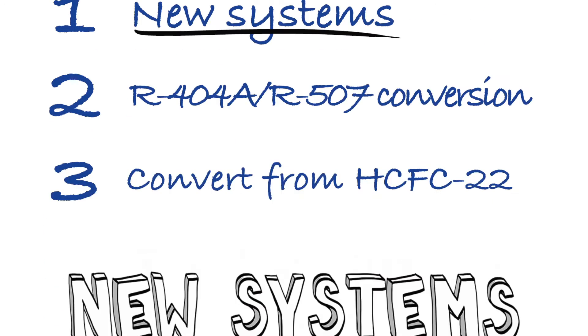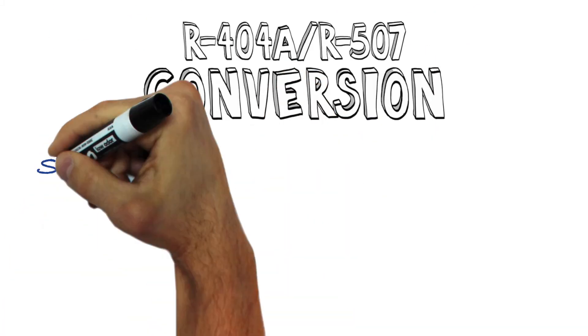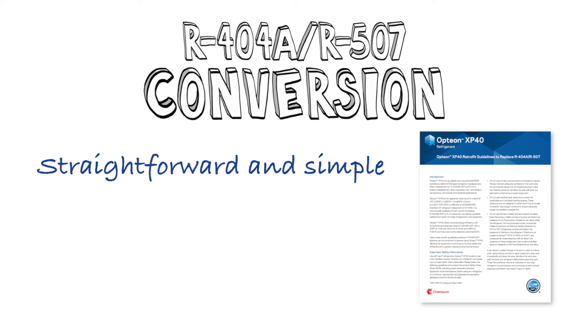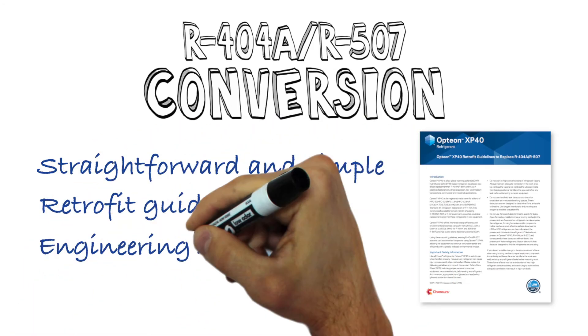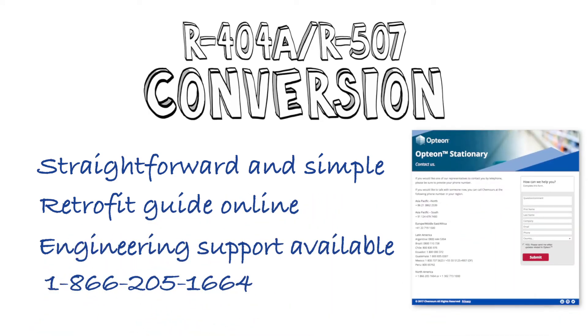In the second pathway to XP40, end users and other systems operators are converting directly from R404A and R507 to XP40. Mechanical contractors have found these conversions straightforward and simple following our detailed retrofit guidelines, again available on our website. If you'd like to discuss the details with one of our engineers, we'd be glad to ensure that your transition goes smoothly as well.